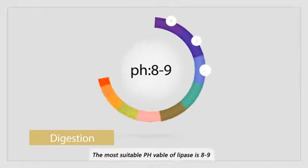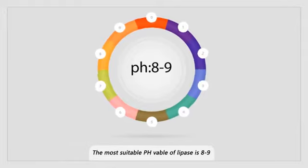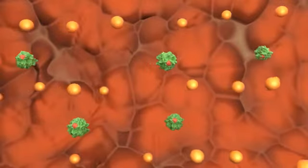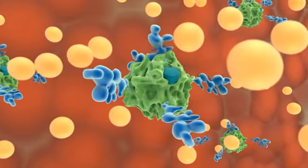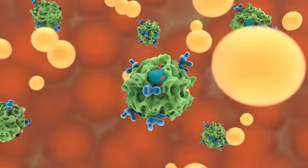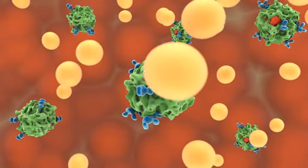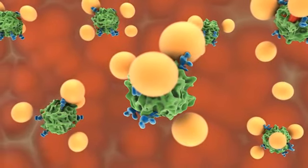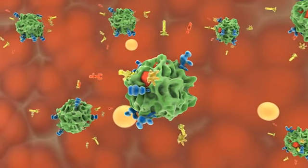For digestion, the suitable pH value for lipase is 8 to 9, but the pH in the intestine is only 6 to 7, so lipase doesn't work well under this condition. Biolasses can activate lipase by combining with it — opening a cap to release catalytic elements and changing the structure of lipase, allowing fat droplets to contact the catalyst. In this way, fat is hydrolyzed into fatty acids, glycerin, and monoglycerides.